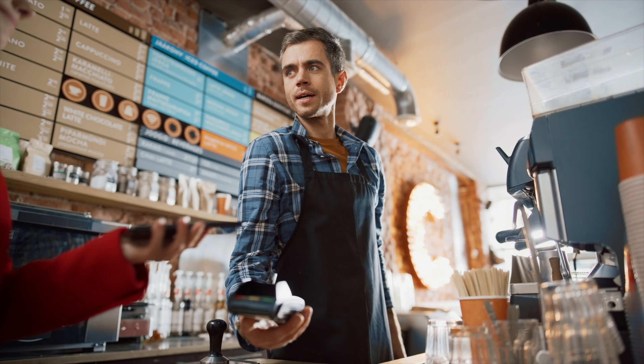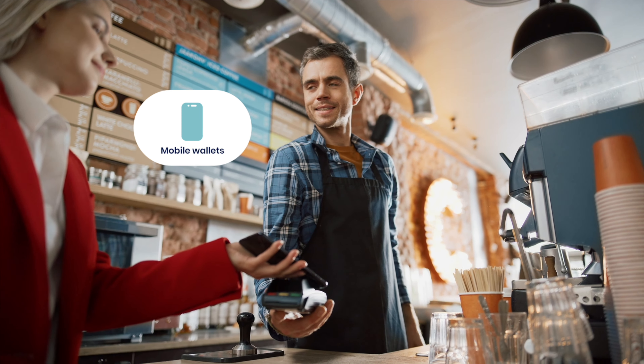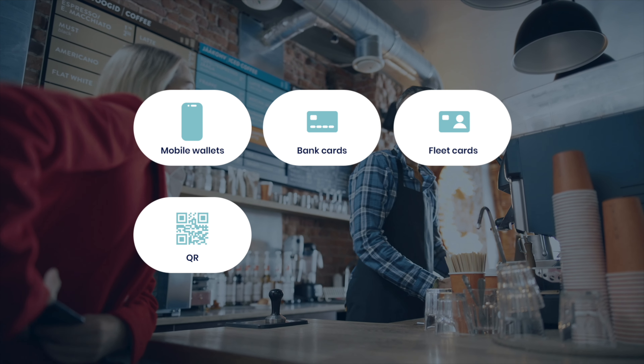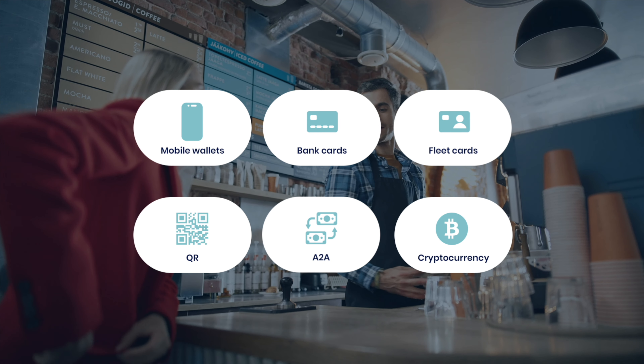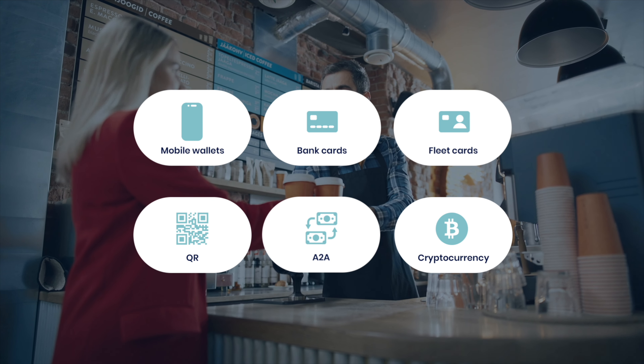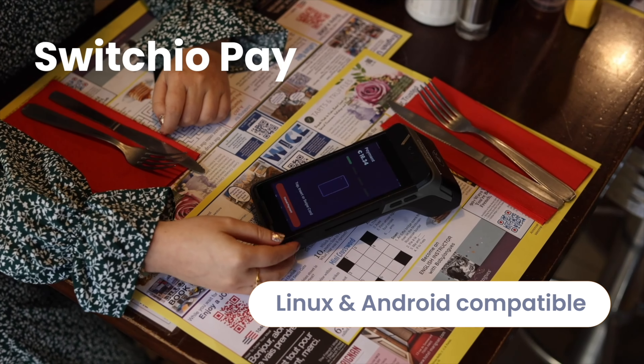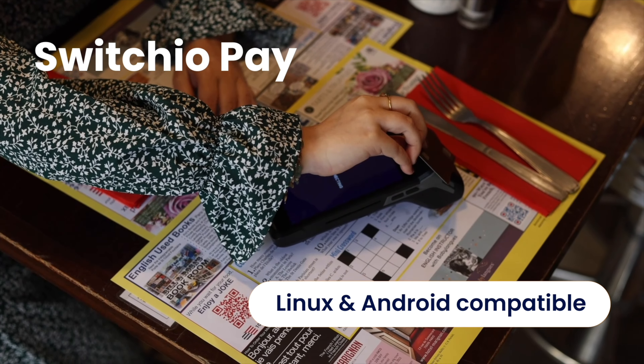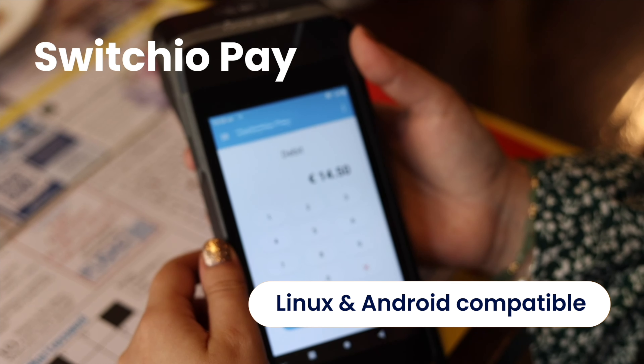When it comes to modern payment systems, Switch.io is the go-to choice for large merchants, ISO partners, payment facilitators, and PSPs. Switch.io is a leader in payment orchestration. Let's start by looking at one of Switch.io's biggest advantages: the freedom of choice.